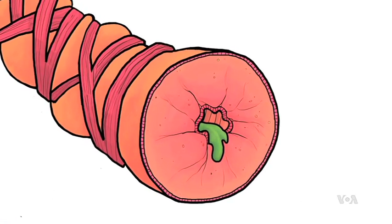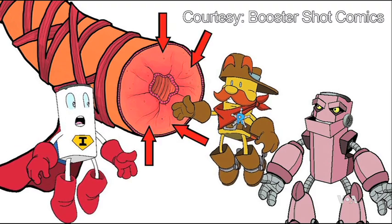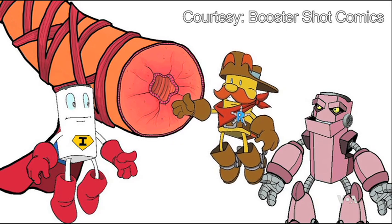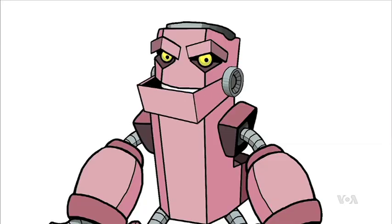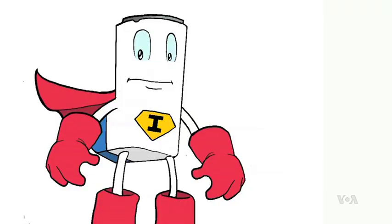But look at the airways in somebody with asthma — there's still swelling or inflammation there. Coltron the Controller is the name, and putting out inflammation is my game. Medications are the heroes, and allergens become villains in the Iggy and the Inhalers series.